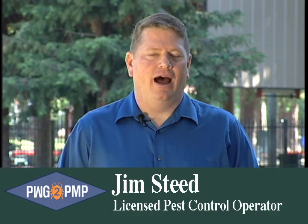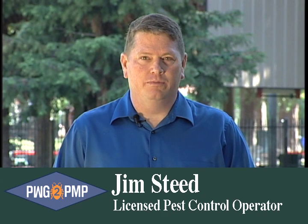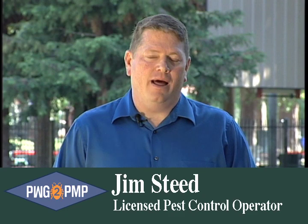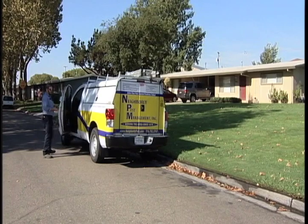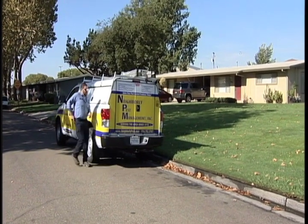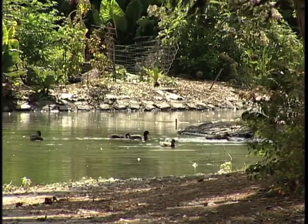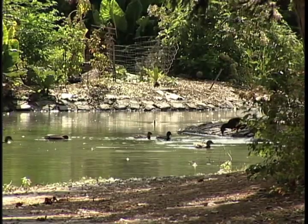Hi, I'm Jim Steed. I've been asked by the Pyrethroid Working Group and the Department of Pesticide Regulation to help demonstrate some methods of applying pesticides to the exteriors of homes and businesses that are in compliance with the new California Pyrethroid Regulations. The purpose of these regulations is to help keep pesticides on target areas and to help protect the water quality of nearby waterways. In this video, I'll highlight compliance with the regulations and some additional best management practices that will assist you in minimizing the potential for runoff into aquatic habitats.